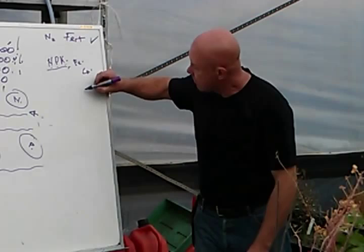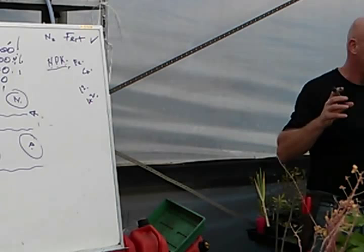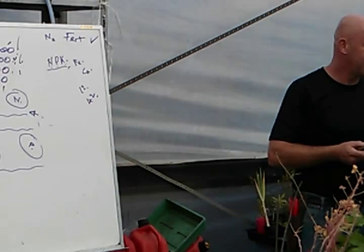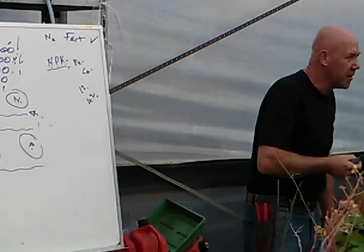Now we're up to about — well, 20 years ago we worked out that plants needed about 12 elements. Now we're up to about 42 different elements that plants need to grow. Do plants need arsenic to grow? They do — they need arsenic to grow. If they can't get access to arsenic, they cannot grow. Very small quantities, but they need it nonetheless.